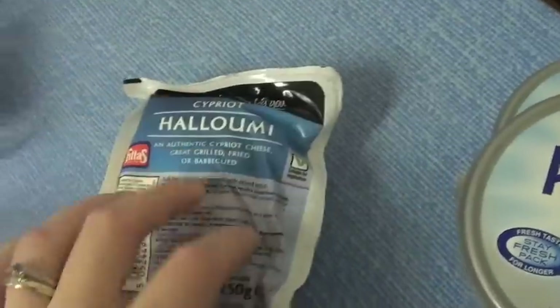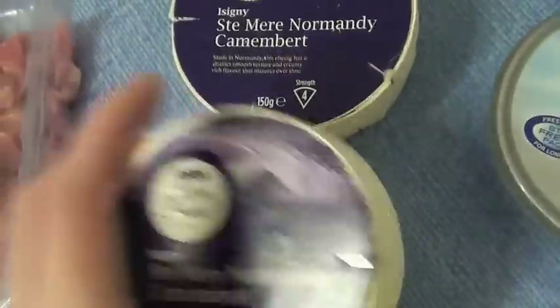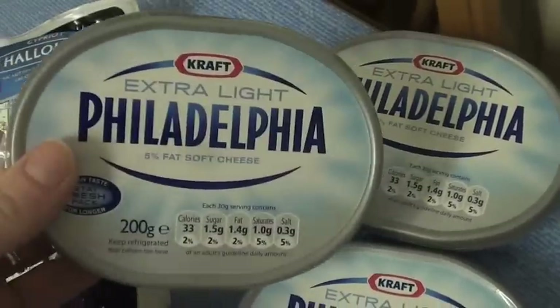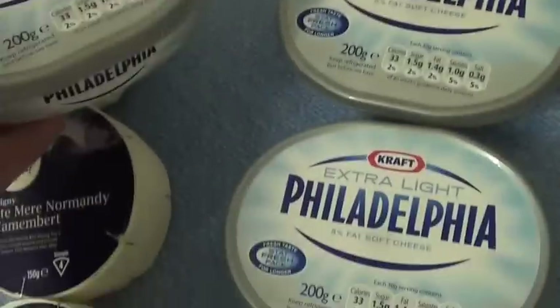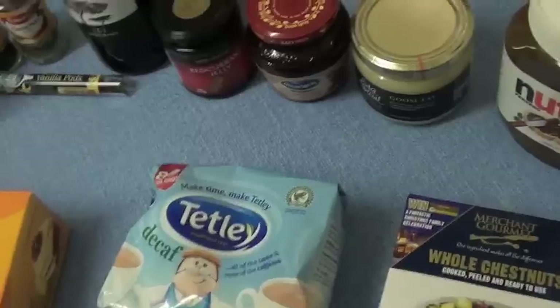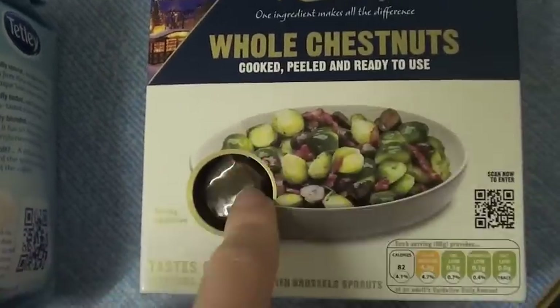We've got some stir-fried pork mince, and we've got some halloumi cheese — we're going to grill some halloumi. And baked camembert — two pots of those. Three lots of this extra light Philadelphia; I only got the extra light because it was on offer, and I'm making my Nutella cheesecake on Christmas Eve.